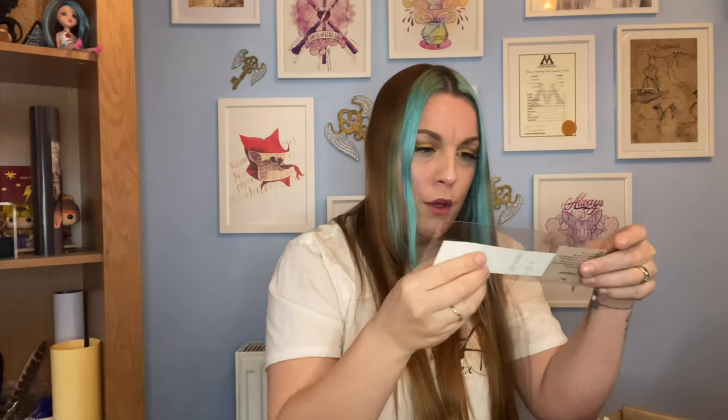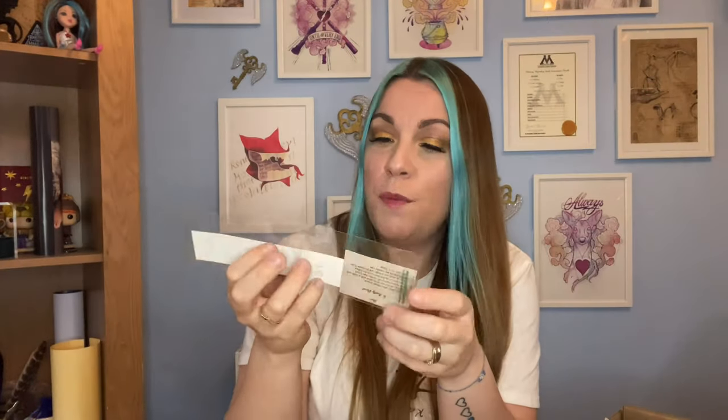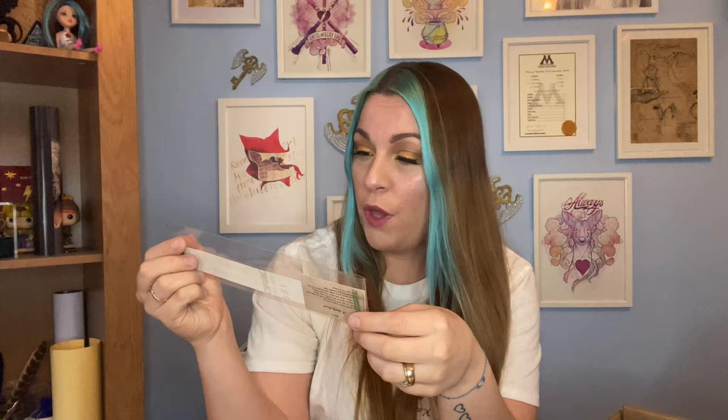We have a decal! This is cool - it says 'The Chamber of Secrets has been opened. Enemies of the heir, beware.' This is a self-adhesive decal so you can put it on whatever you fancy. It gives you instructions: clean the surface with rubbing alcohol, smooth out the back with a credit card, and peel off the backing. I wonder what I can put that onto - I'll have to have some ideas. That's a really cool item, I really like that.